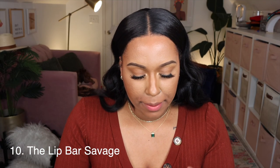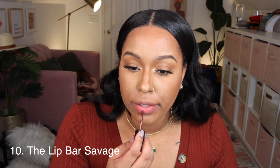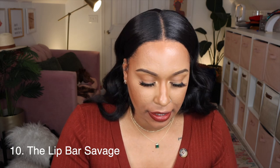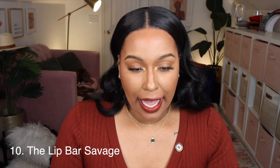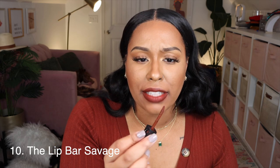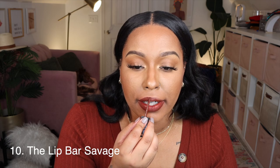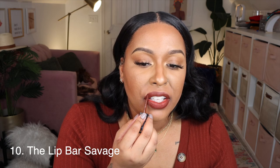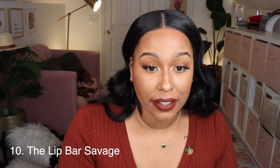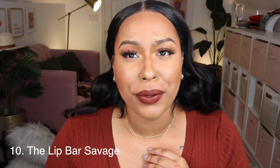Next up is the Lip Bar Savage — I've had this one for a while. It's a nice brown, more of a red-brown than the Minted Hot Date. I like how the applicator is kind of angled and pointy so it's easy to get around your cupid's bow. This is cute — I'm telling y'all I love the vibe of my ears and this hair, the whole look!